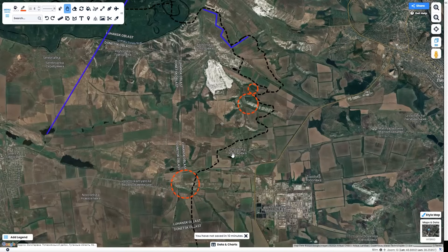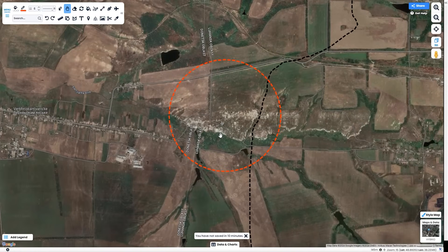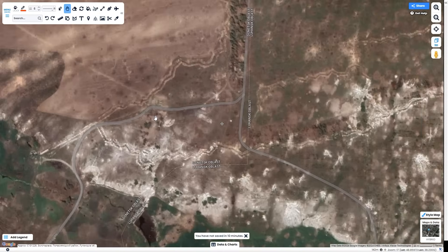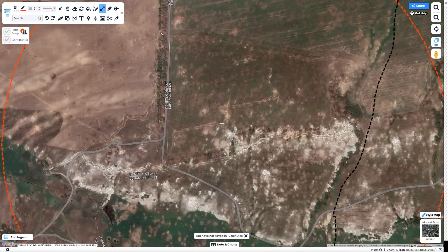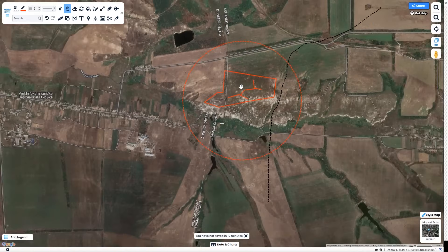One more thing before we move to Bakhmut. New satellite imagery has been released for the north Luhansk and Donetsk area. It revealed this big trench fortification that the Ukrainians were using to protect Verkhno Kamyanské. This area has been holding since the summer of 2022, and it's a really good fortification. You can see the trenches zigzagging through here — there's a big line up north that goes into a square pattern. This one especially is a very intricate and layered defense, and that's probably why it's been holding for so long.